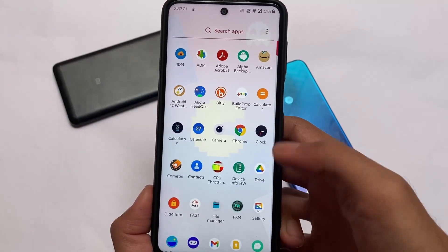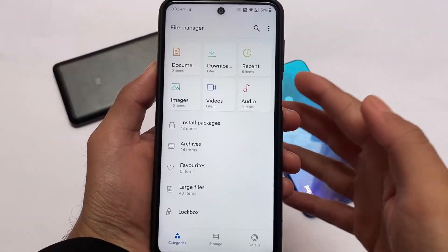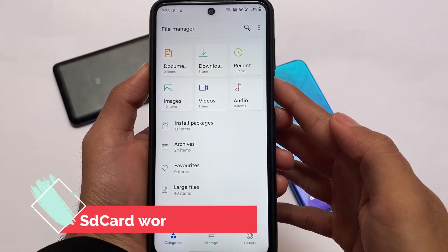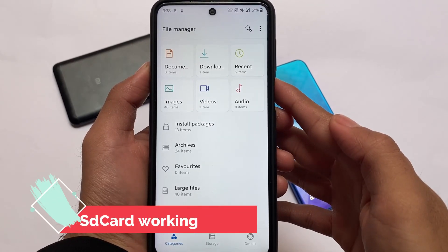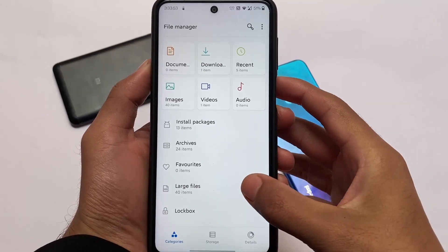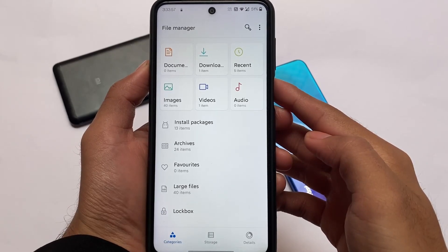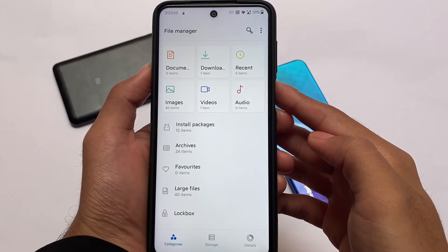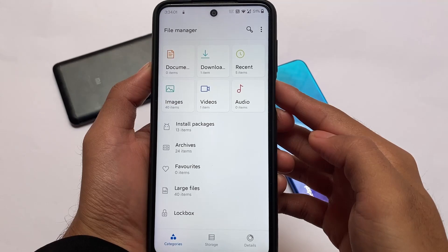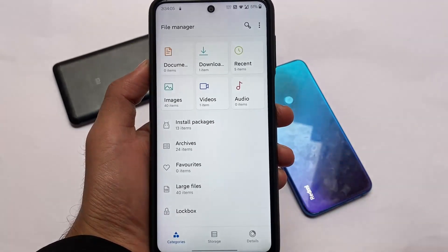So the camera has some issues, but as always there's an alternative — you can use GCam if you want. As for the SD card, it is working. Previously in some ROMs the default file manager wouldn't access the SD card memory, but this time there are no issues — you can access all SD card contents from the default file manager, which is good.